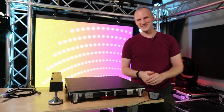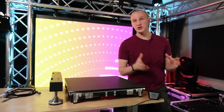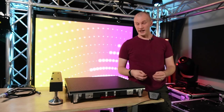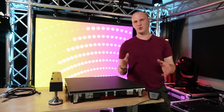All joking aside, video walls have become an important, popular, and really versatile piece of staging, and dare I say it, stage lighting, in recent years. Video walls are something we've been tracking for quite some time.